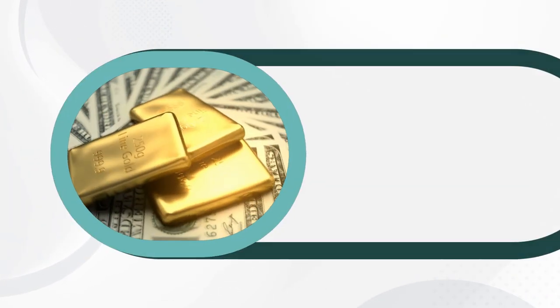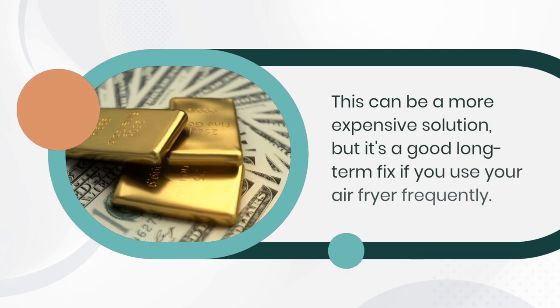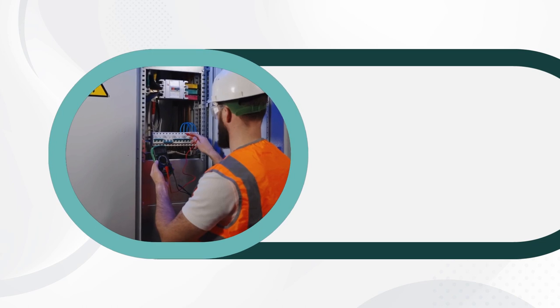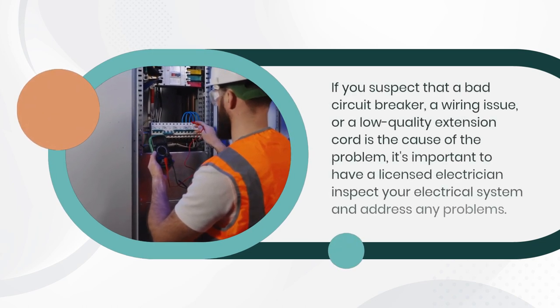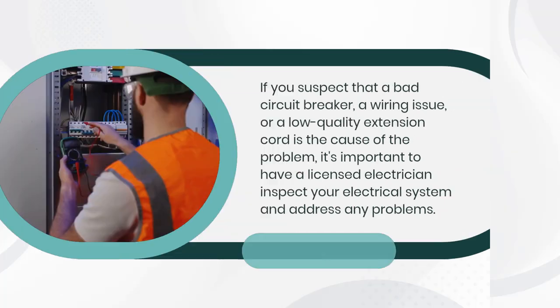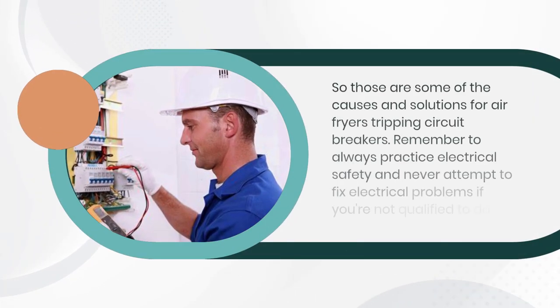Having an electrician install a separate circuit specifically for your air fryer, so it doesn't have to share power with other appliances, can be a more expensive solution, but it's a good long-term fix if you use your air fryer frequently. If you suspect that a bad circuit breaker, a wiring issue, or a low-quality extension cord is the cause of the problem, it's important to have a licensed electrician inspect your electrical system and address any problems.